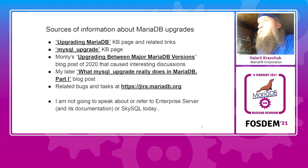First of all, there's our own public knowledge base. I'm not going to speak about any internal enterprise-only documentation or enterprise software in general — I speak about community versions of MariaDB here. We have a free, open, editable-by-everyone knowledge base that has a huge collection of pages under the main one named 'Upgrading MariaDB,' and a separate page for the MySQL upgrade utility.